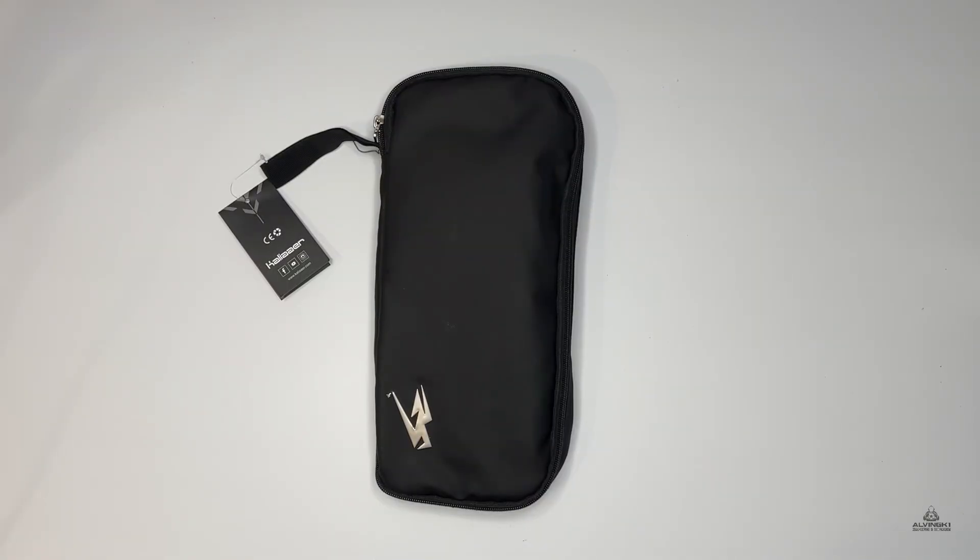What's going on keepers, Alvin GK1 here back with another unboxing showcase. In today's video we have a release from the Calier brand from 2022. If you're liking these videos and liking everything I'm doing on YouTube, make sure to hit that thumbs up button and consider subscribing, because I've got over 100 gloves to showcase and give you a bit of history, background, and maybe some advice.